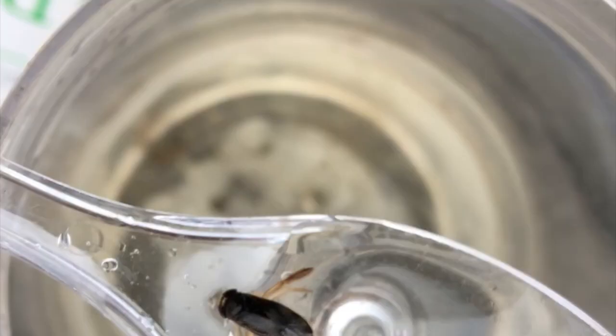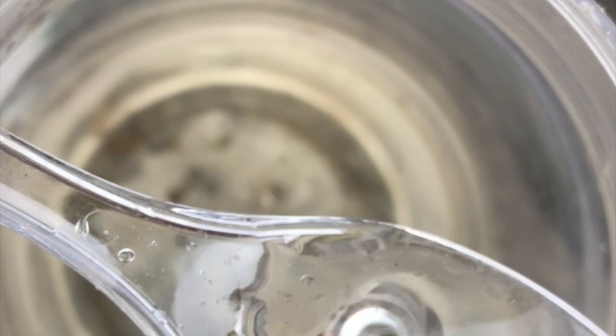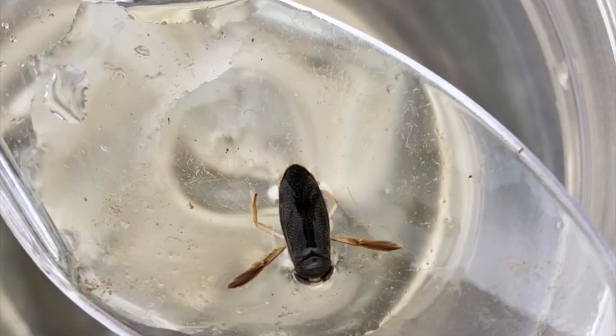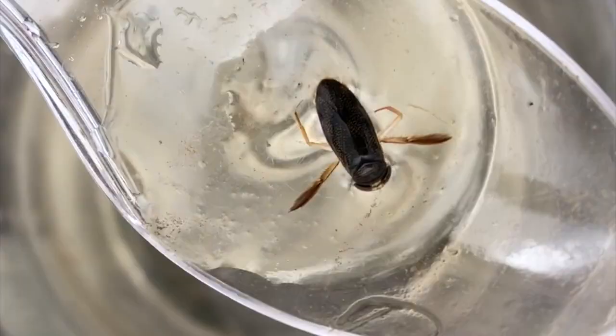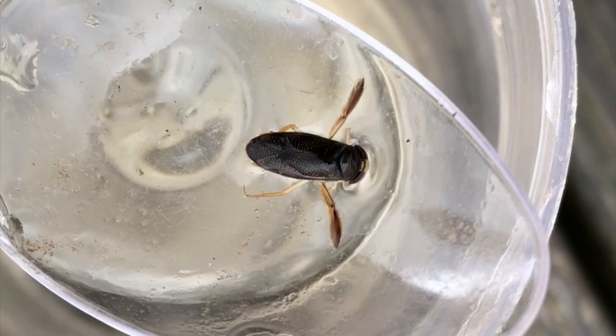The water boatman, which is what we've got here, again does have those long oar-like hind legs, but they have a really dramatic pattern that makes everything pop. I'll see if I can zoom in a little bit on this — when he holds still. They have yellow and black stripes that are really very stunning, and they look like they're swimming kind of upright. You can see that this is his beautiful back — he's not paddling about upside down like a backswimmer.